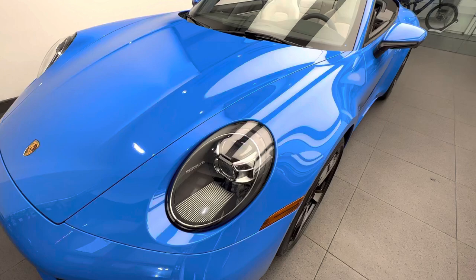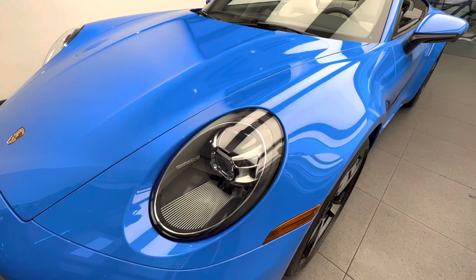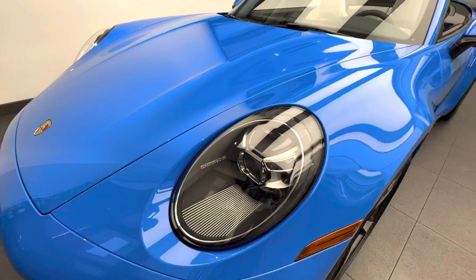Another factory option on this specific 911 is the LED matrix design headlights, recognizable by the specific inner housing design. We have the standard LED headlights, and this is the LED matrix version. To indicate that technology, Porsche puts a beautiful script on the inside of the housing.